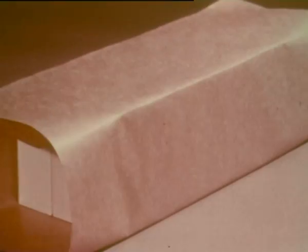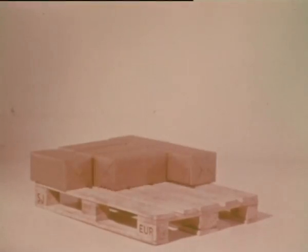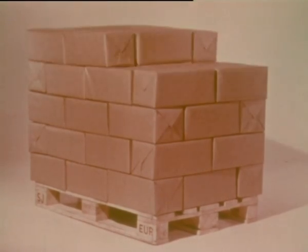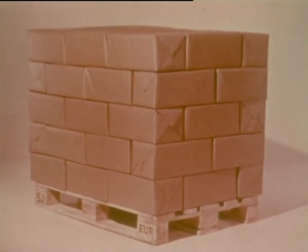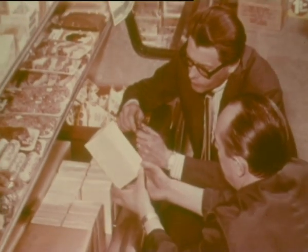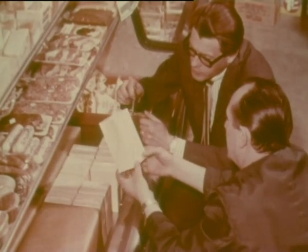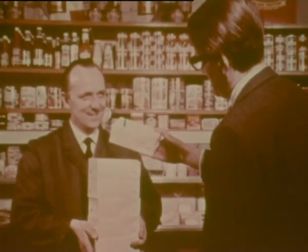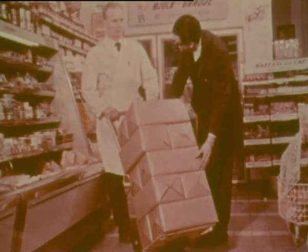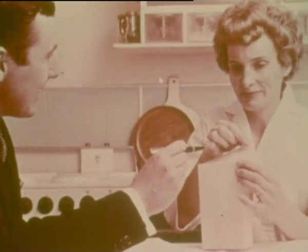Wrapped packages are tested in transportation on loading pallets. Hundreds of retailers have their say. Thousands of consumers try out the carton.